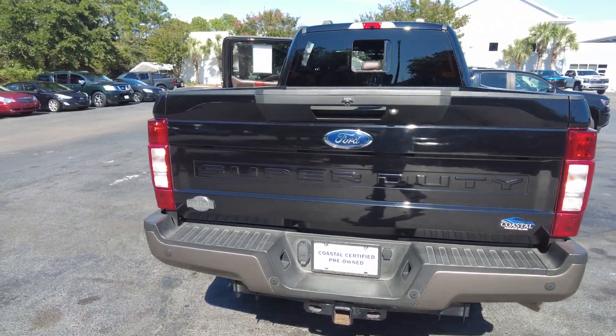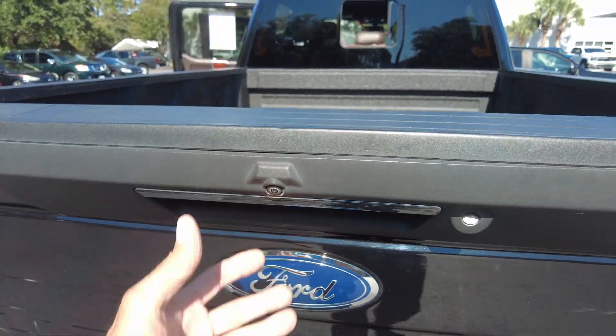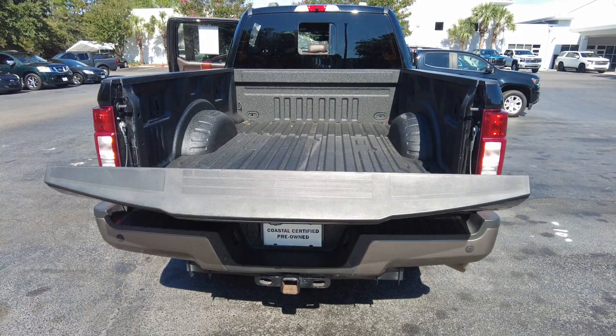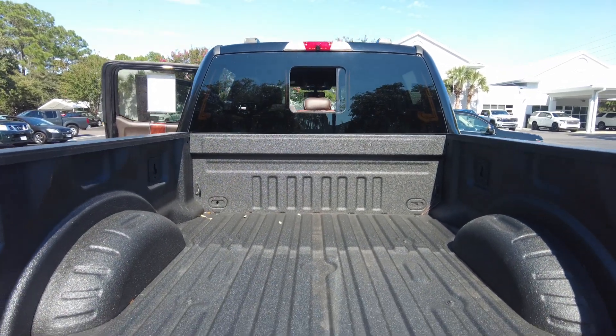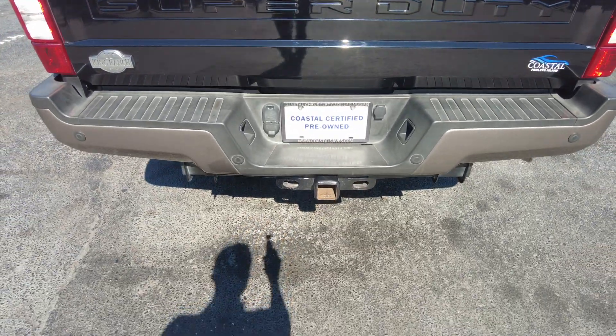This one does have a power tailgate, bed liner, and rear sliding glass. It also has a trailer hitch.